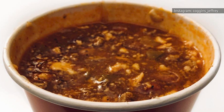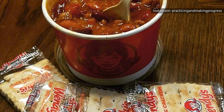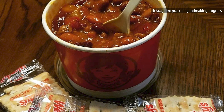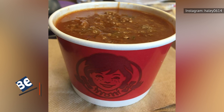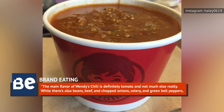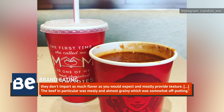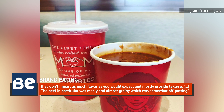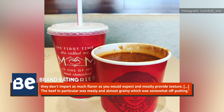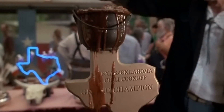So is Wendy's chili worth it? It's certainly pretty tasty as far as fast food goes, but it's definitely not the best chili out there. The food website Brand Eating finds the stuff to be rather bland, writing that "the main flavor of Wendy's chili is definitely tomato and not much else really." While there's also beans, beef, and chopped onions, celery, and green bell peppers, they don't impart as much flavor as you would expect and mostly provide texture. The beef in particular was mealy and almost grainy, which was somewhat off-putting. At the end of the day, it really sounds like we should be getting our chili fix elsewhere — anywhere else.